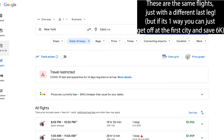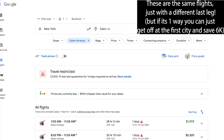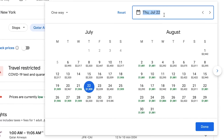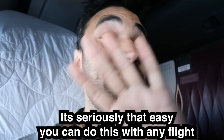You could be going to Doha, but technically you could choose the ending airport to a city that has low demand for business class and the price changes completely. It matters to be a little bit flexible and plan ahead of time, but really the most important thing is choosing that starting and ending city. And it's seriously that easy — you can do this on any flight.